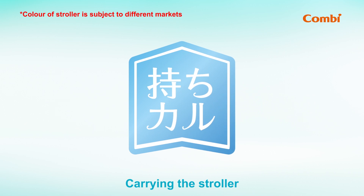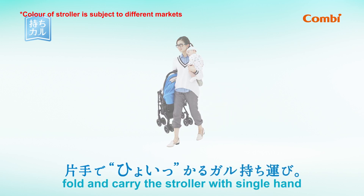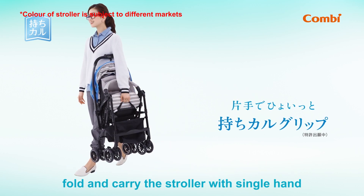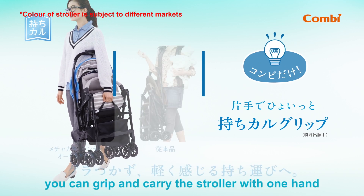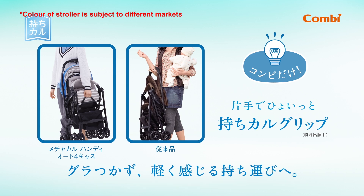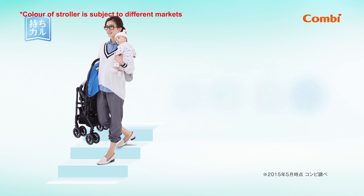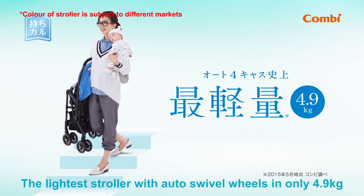Carrying the stroller: it is very convenient for parents to fold and carry the stroller with a single hand. Designed with a carry strap, you can grip and carry the stroller with one hand more easily when you are holding your baby. The lightest stroller with auto swivel wheels and only 4.9 kilograms.